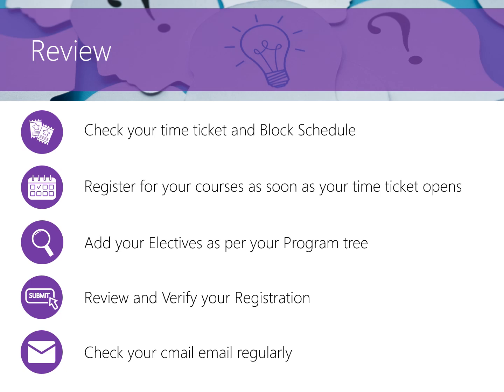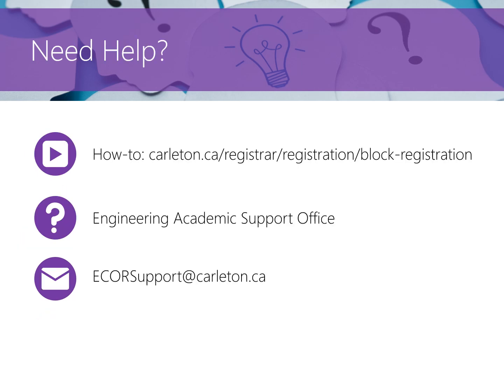Congratulations! You've completed your registration. For more how-to videos and resources, please see the website linked in the description. Our team will also be sending out regular emails with registration reminders and FAQs over the summer months. Check your email for these announcements as they contain useful information to help you get started on your academic experience in engineering here at Carleton University. If you have any further questions, contact the first year support team at ecorsupport.carleton.ca. We'll see you in the next video.